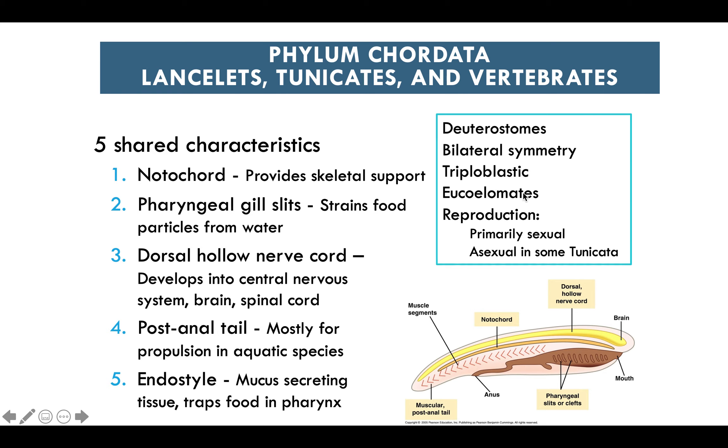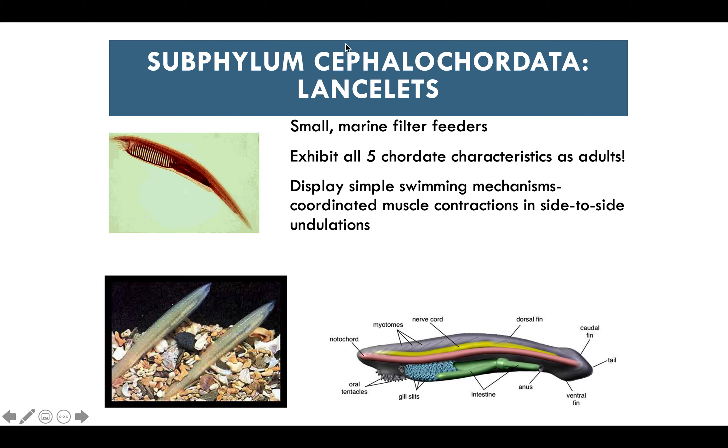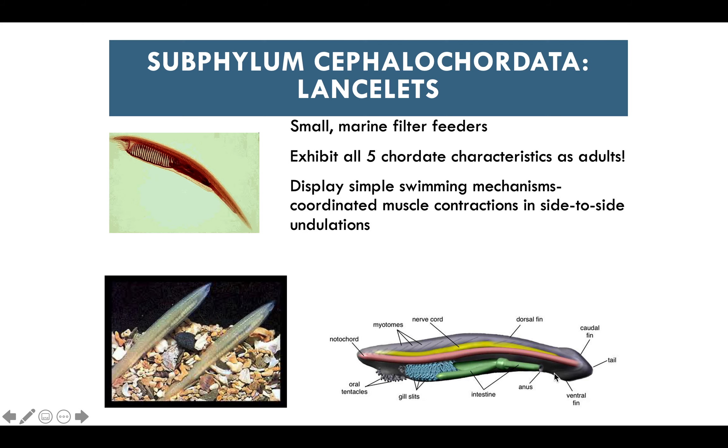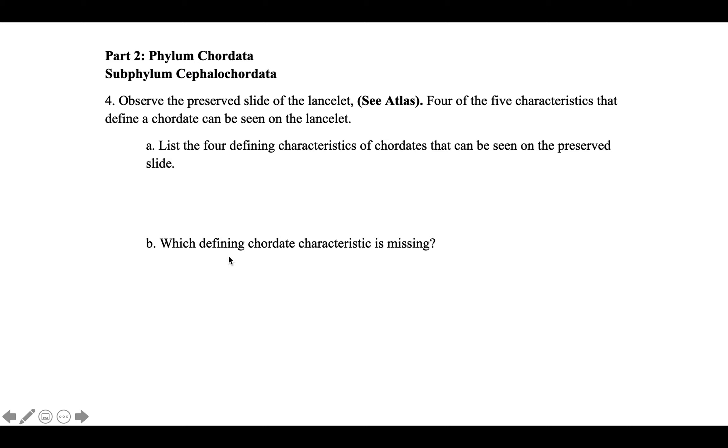Chordates are deuterostomes, bilateral, and triploblastic — having endoderm, ectoderm, and mesoderm. They are eucoelomates with a true body cavity. They reproduce primarily sexually, but also asexually in tunicates. The subphylum Cephalochordata includes lancelets — small marine filter feeders that retain all five chordate traits in their adult stage. By contrast, humans as adult chordates do not retain pharyngeal gill slits, which are only present during fetal development.